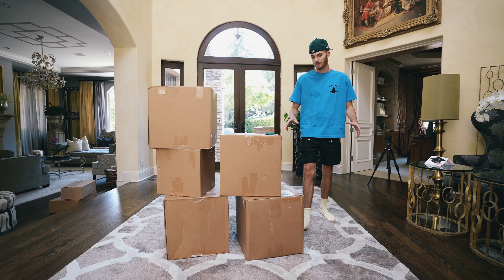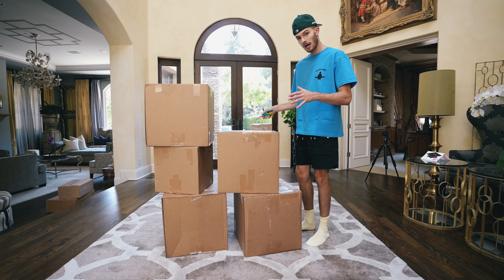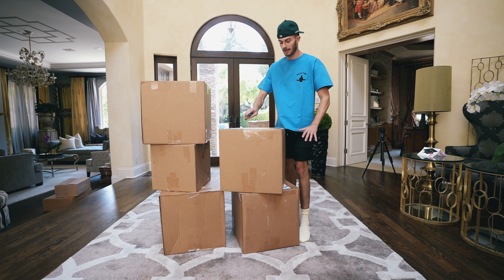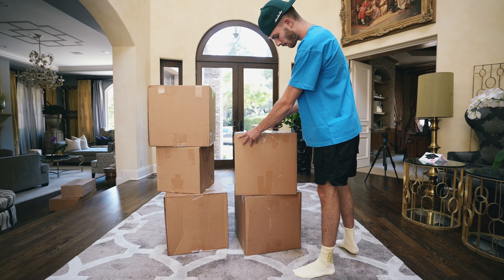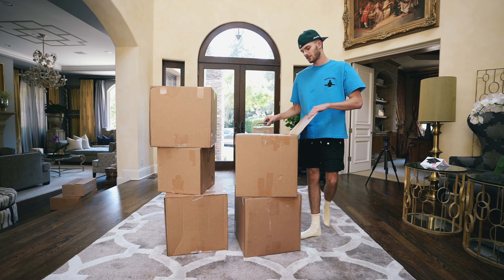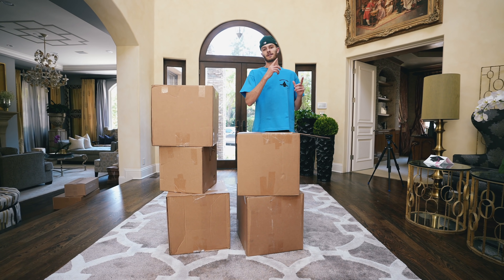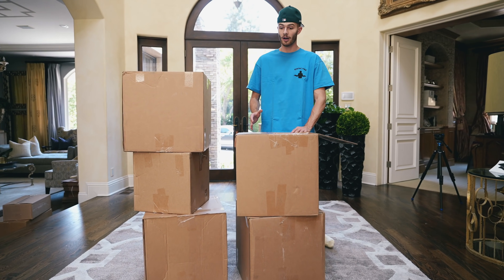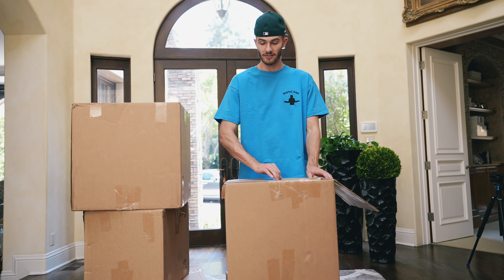I'm actually really excited for this video because this will be one of the top unboxings I've ever done on my channel value-wise. We're just gonna unbox everything and then lay it all out right here, and we'll have the value of everything at the bottom of the screen — not to brag or show off, just to show you guys how much I spent at this store. I'm getting back into sneakers, collecting again, collecting hard — I probably purchased over 100 to 120 shoes in the last month.